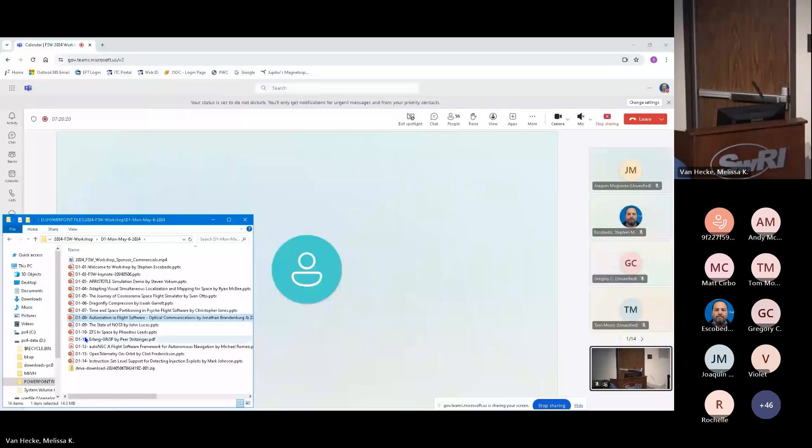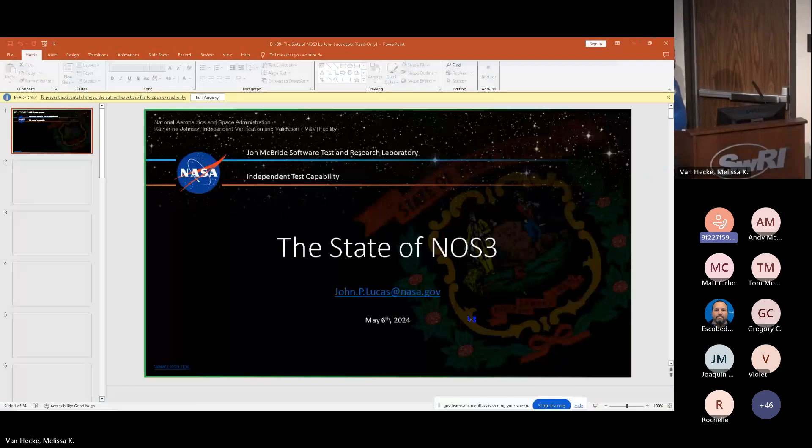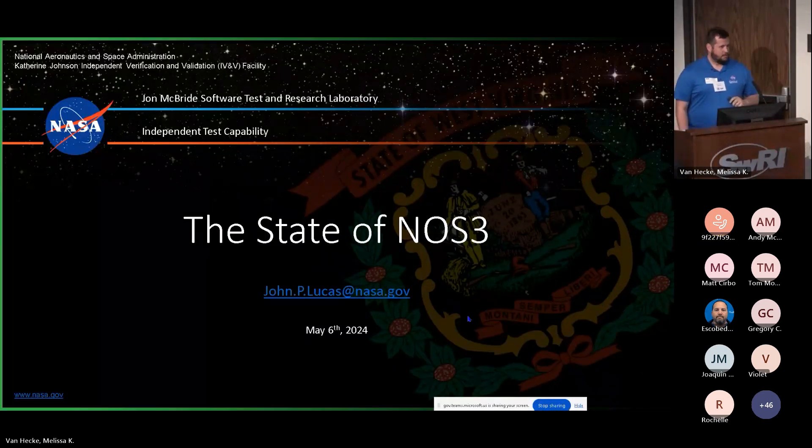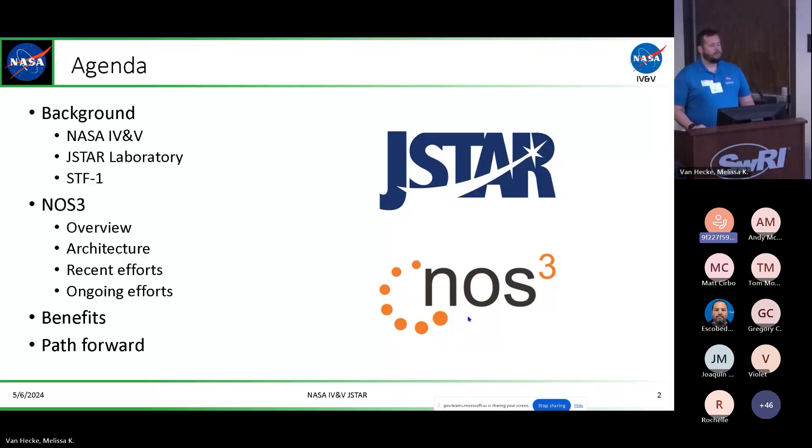Next up, we have John Lucas presenting the state of NASA Operational Simulator for SmallSats. My name is John Lucas, I work at NASA IV&V. I'm going to go into more detail about what we are and what we do here at NASA IV&V as well as on the JSTAR team. We'll go through some background, talk about our first mission STF-1, and then get into the state of NOS-3 and the path forward.